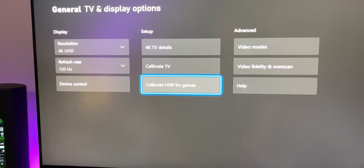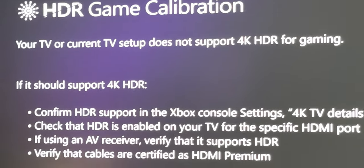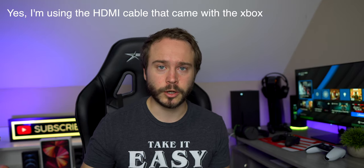Everything is just overly bright. Even if I put the in-game brightness down all the way, even if I put my monitor brightness down all the way, even if I mess around with the contrast — it doesn't matter. Everything is just bright to the point where you can't play the game. When I click on HDR calibration, it tells me that this monitor doesn't support HDR for gaming. So does it or does it not? I tried putting the monitor down to 1080p 60 and it still wouldn't let me run the calibration. 4K 60 wouldn't do it. 1440p 60 wouldn't do it. 1080p 60 wouldn't do it. 1080p 120 wouldn't do it.